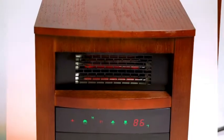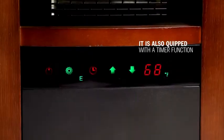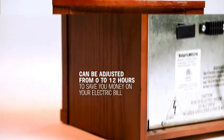Trustek's space heater comes with a programmable thermostat, so you can adjust the temperature to your needs. It is also equipped with a timer function, which can be adjusted from 0 to 12 hours to save you money on your electric bill.